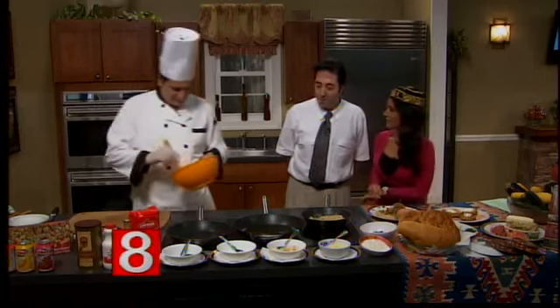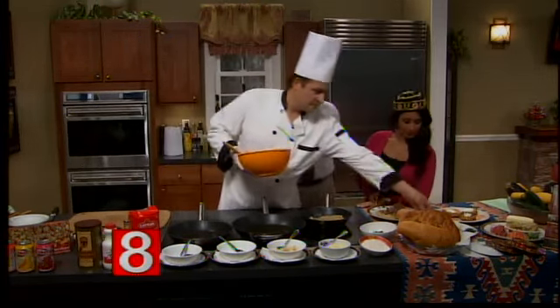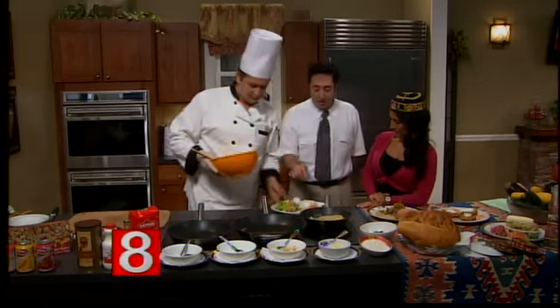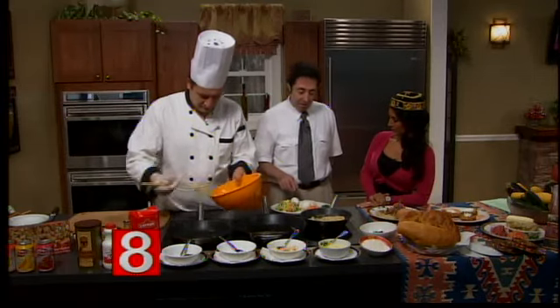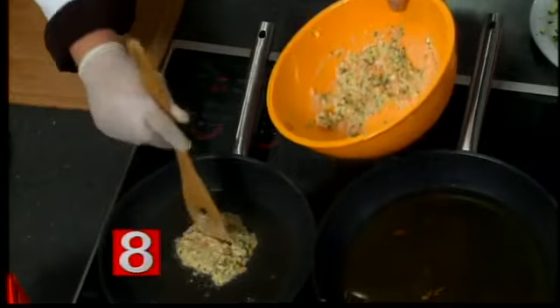Chef Ibrahim is going to show us how to make it. What's in there? Some zucchini? There's zucchini, a little bit of shredded carrot, fresh dill, egg, flour, and then a little bit of feta cheese. Oh, it smells lovely.